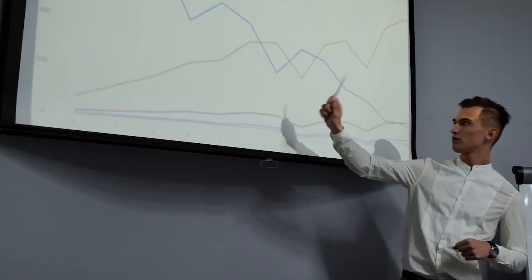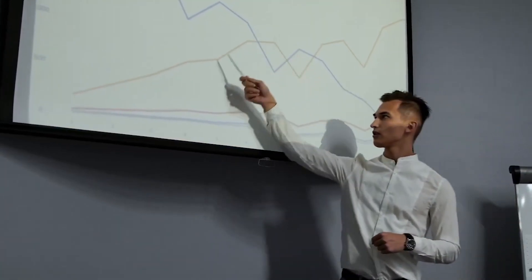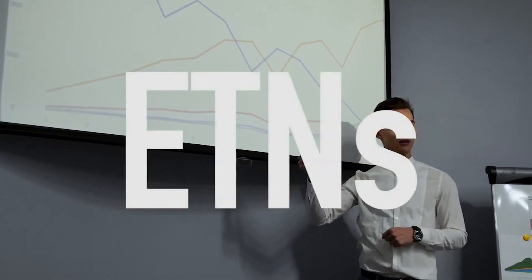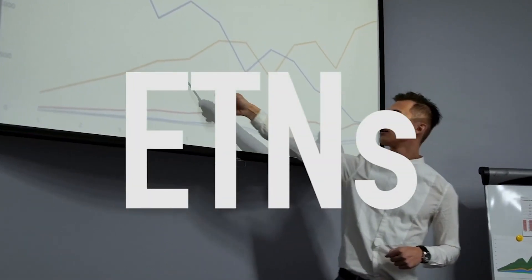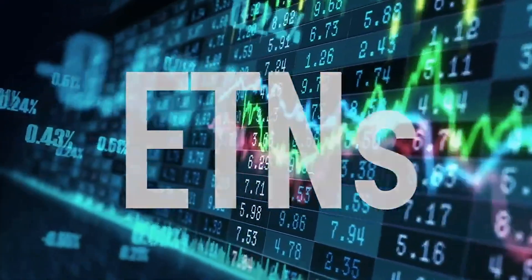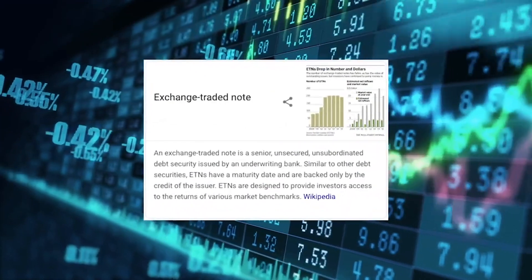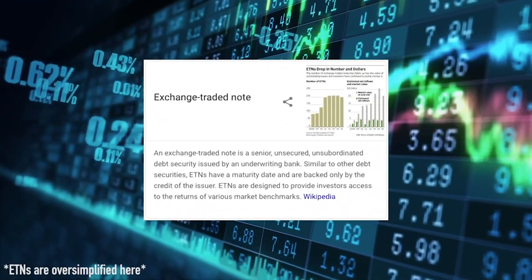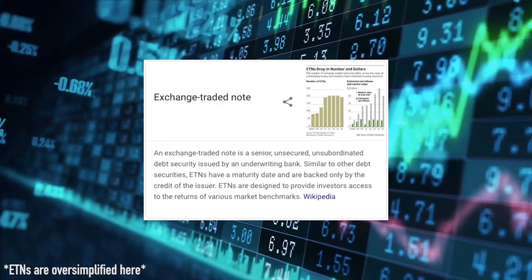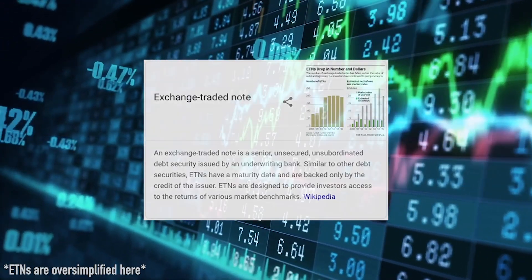When looking for ETFs on the open market, you should note that many of them are not actually ETFs, but rather exchange traded notes, or ETNs. While ETFs actually own the underlying stock or security, ETNs are just securities issued by banks guaranteed to track the underlying index without actually owning the underlying securities as part of the ETN.